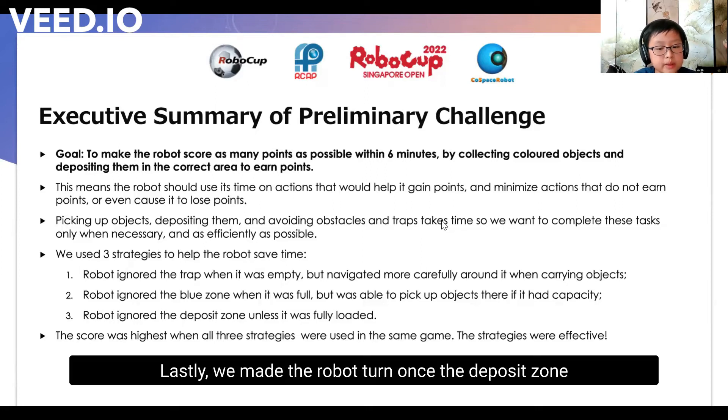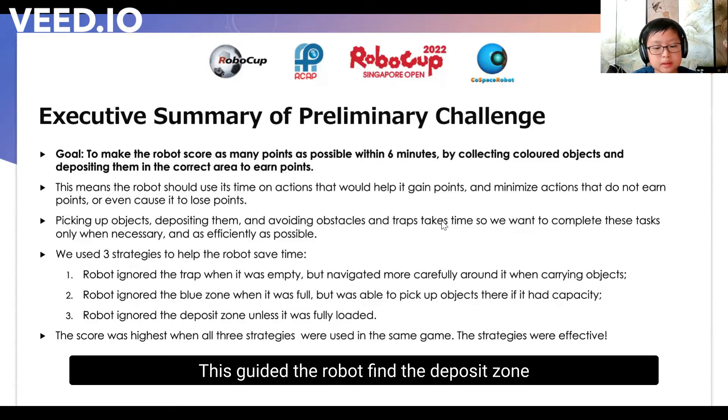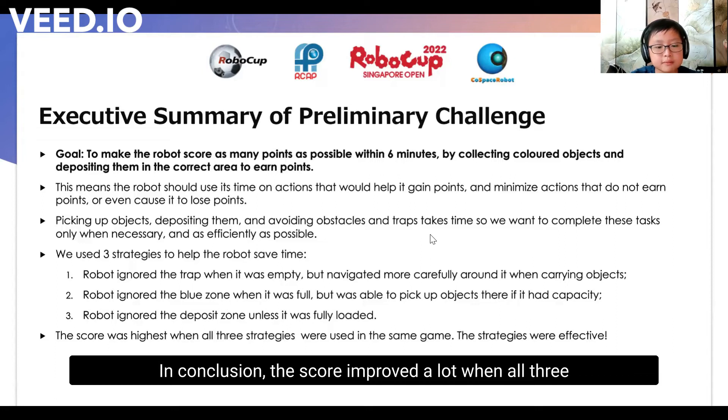Lastly, we made the robot turn towards the deposit zone and only made the deposit when it was fully loaded. This guided the robot towards the deposit zone more quickly and ensured that it only spent the precious three seconds depositing when it had the maximum number of items to be deposited. In conclusion, the score improved a lot when all three strategies were used in the same game compared to when none, or only one or two of these strategies were applied. We concluded that we had a winning game plan in helping the robot maximize its time searching for objects while minimizing time spent navigating away from traps or searching blindly for the deposit zone.